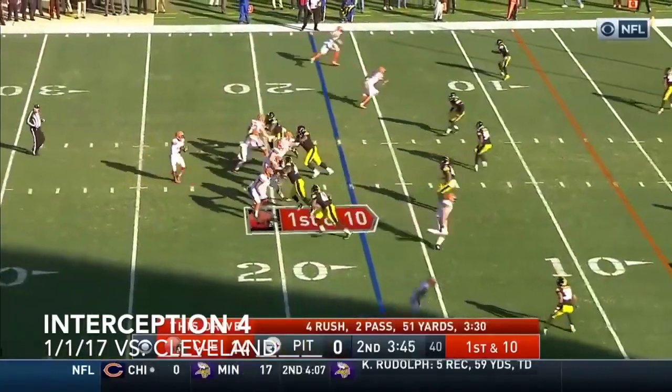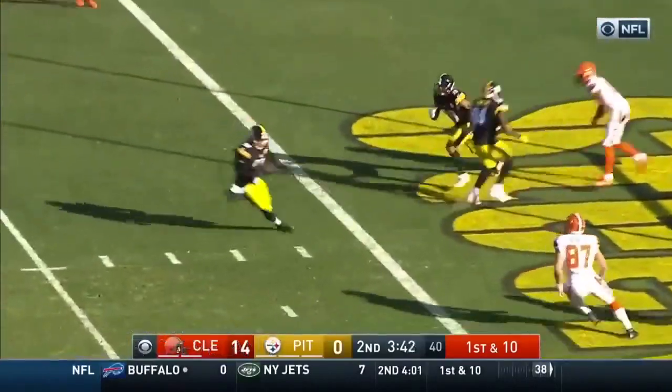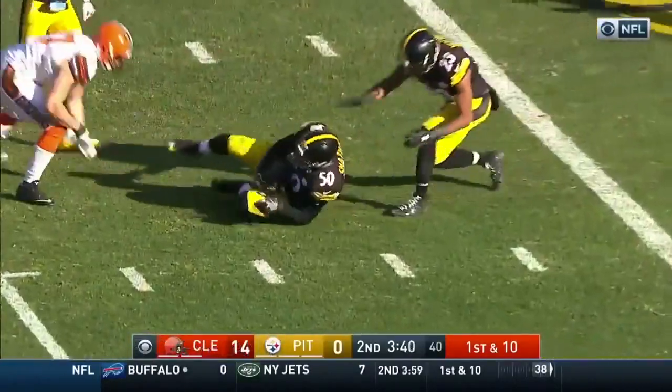The number one running back coming out of high school went to Georgia and transferred to West Alabama. First and 10, picked off — intercepted by Shazier.